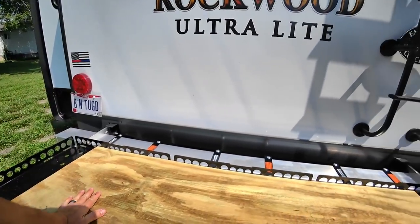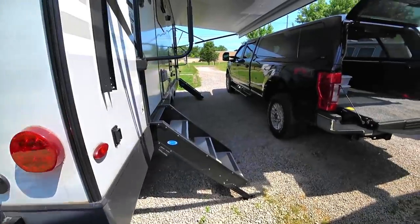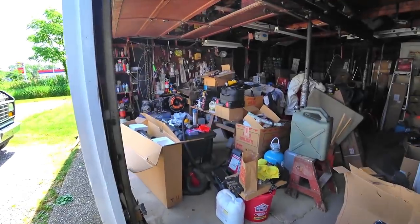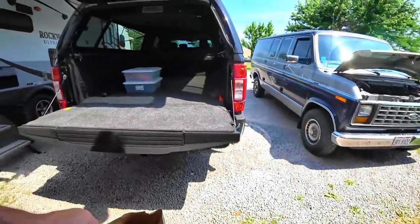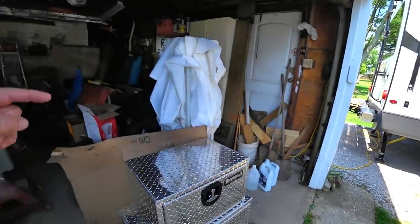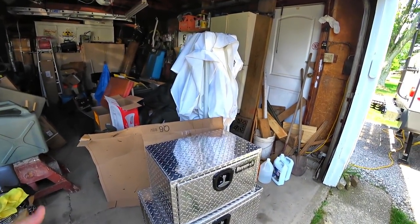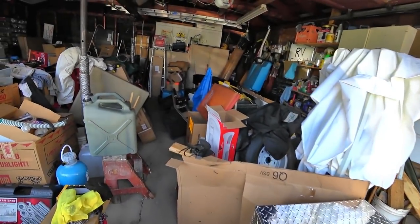Generator box, tank box. The generator box isn't completely finished yet. I bought some hardware. I'm going to be covering this more in a video for like a generator box build. I don't know how I'm going to do that yet. I did find the fan that I want to use.